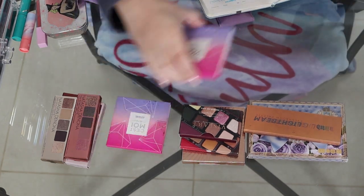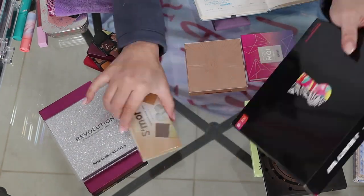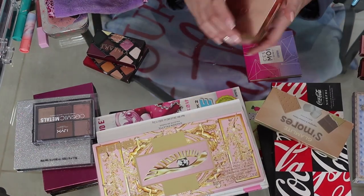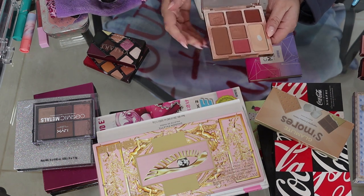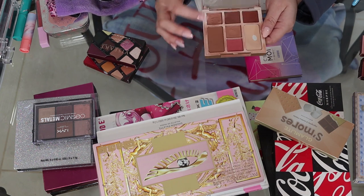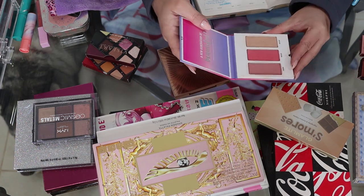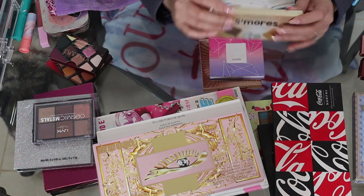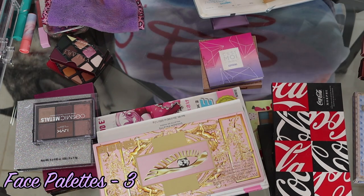We're going to move on to face palettes and then eyeshadow palettes. For face palettes, I have the Charlotte Tilbury palette, which has a powder, bronzer, highlight, blush, and three eyeshadows. I have the Lot Aspiring palette with blush, blush topper, and highlight. And the Glamlite S'mores palette as a face palette. So as of right now, I have three face palettes.